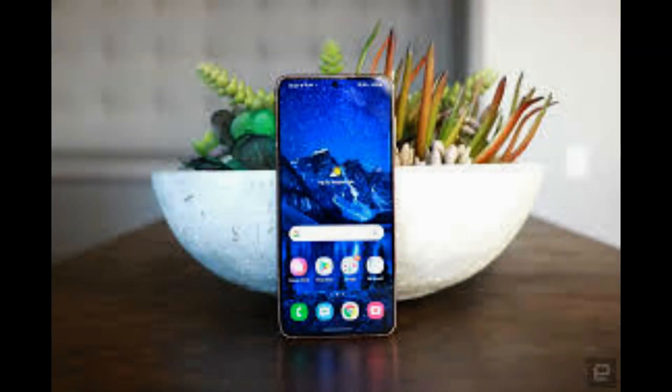The new phones are the latest in Samsung's line of foldable phones. Samsung released the original Galaxy Fold in 2019, followed by the Galaxy Z Fold 2 and the original Galaxy Z Flip in 2020. In 2021, it released the Galaxy Z Fold 3 and the Galaxy Z Flip 3.